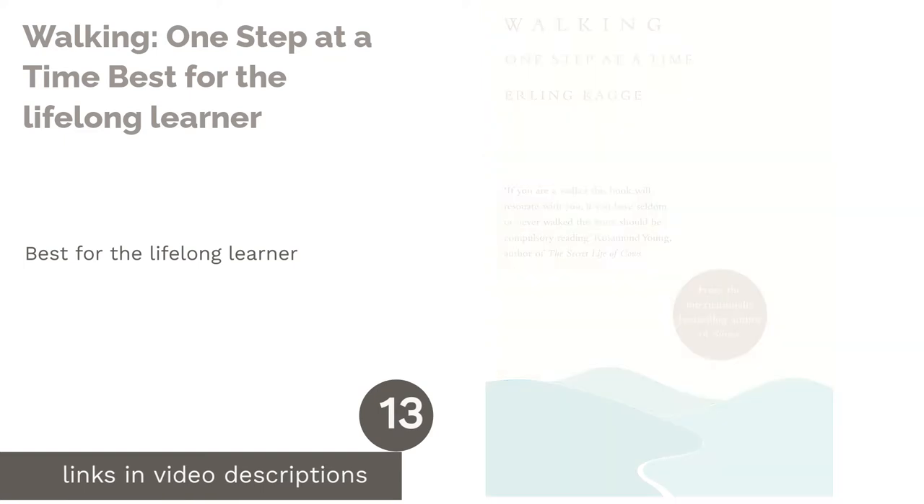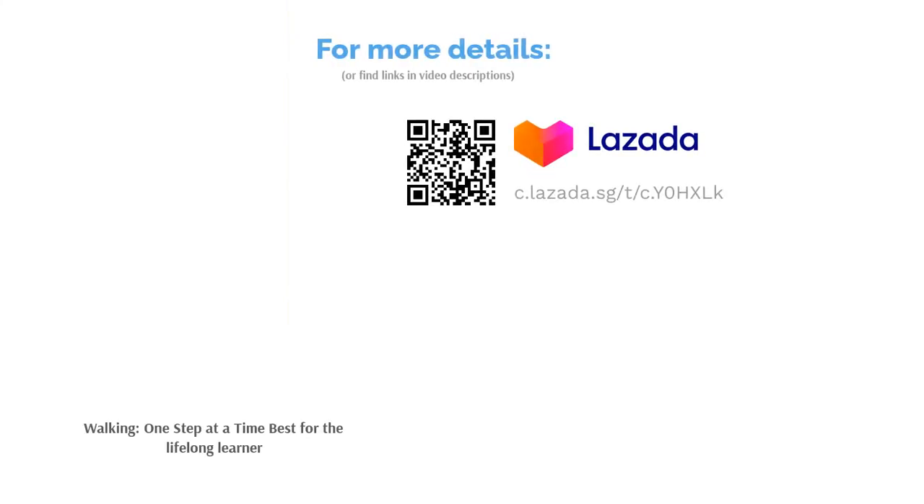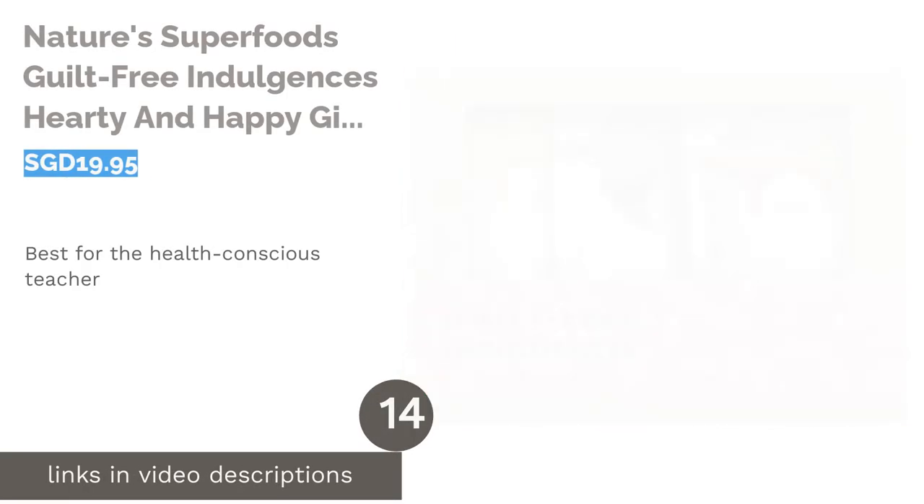The next product is 'Walking: One Step at a Time' — best for the lifelong learner. Your teacher who always leads by example, including when it comes to learning and knowledge, will enjoy receiving a good book that is truly food for thought. This non-fiction piece explores the meaning and importance behind one of the most basic human activities: walking.